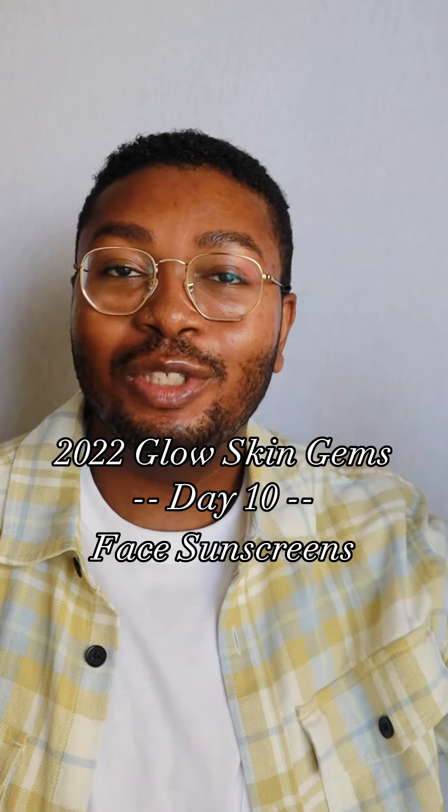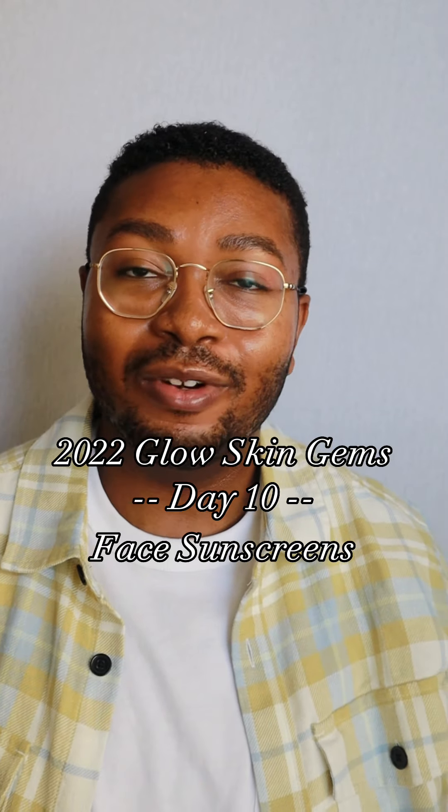Hey everyone, it is day 10 of 2022 Glow Skin Gems, and for day 10 we're talking about sunscreens — specifically face sunscreens. If you're unaware, I have my Sunday Sunscreen Review series where I review a new sunscreen every single Sunday, and since that is a once-a-week thing, I have reviewed over 50 sunscreens this year. I was going to try to rank all 50, but we truly do not have enough time for that, so I condensed it down to this top 10. If you see me looking down, I'm just referring to my notes.